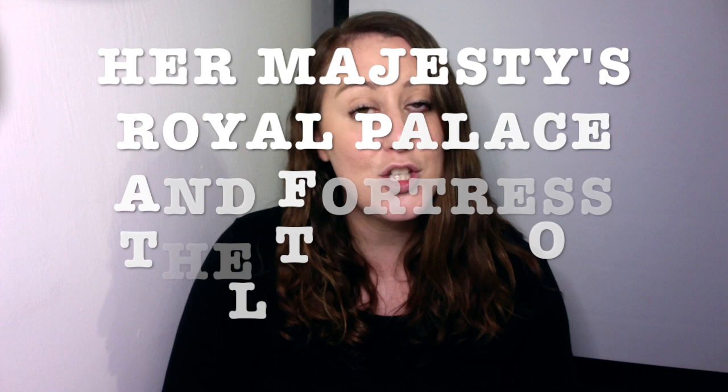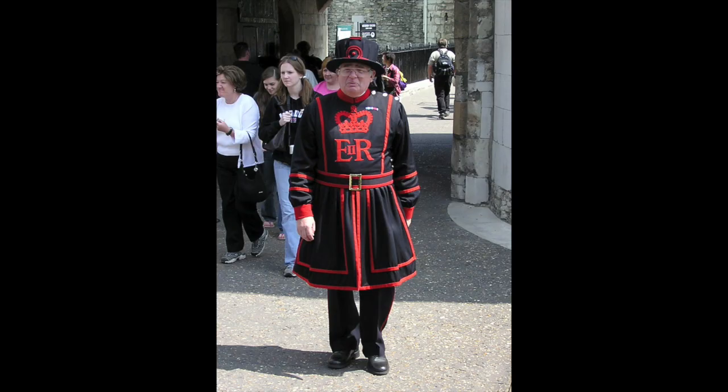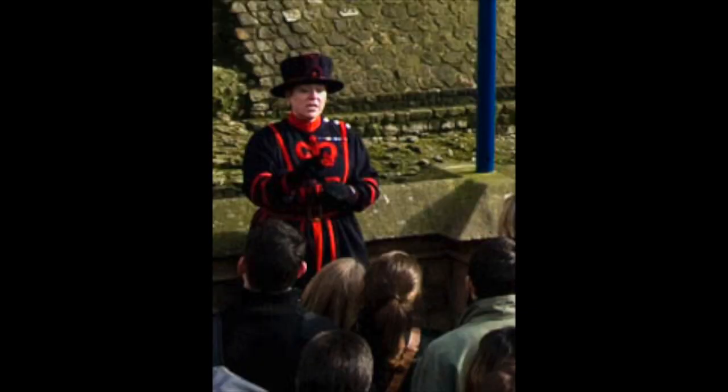What makes it interesting is that the Tower of London falls under the Crown Estate, because its official title is Her Majesty's Royal Palace and Fortress — so it is her palace and her fortress. As such, the Yeoman Warders look after it for her. They live there, they work there, and they entertain the thousands of tourists that go through it every day.